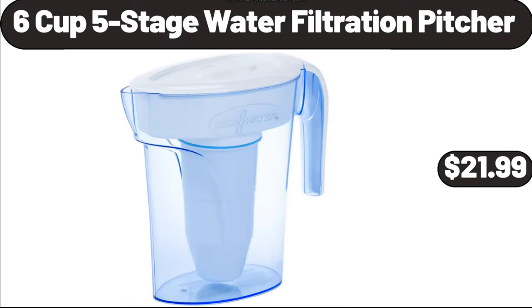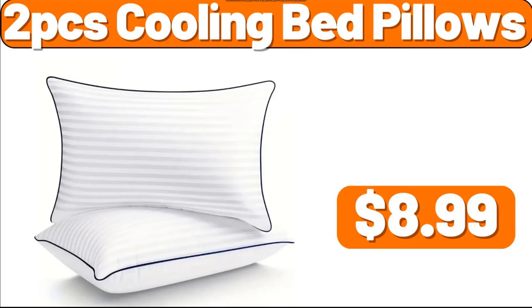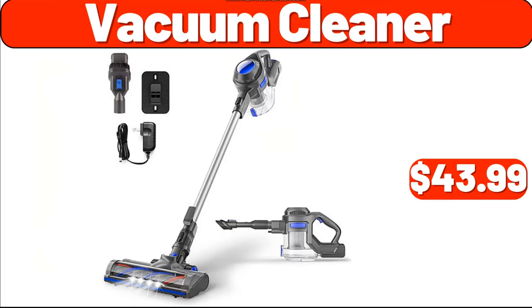6 Cup 5 Stage Water Filtration Pitcher, $21.99. Small Space Heater Portable, $54.99. 2 PCS Cooling Bed Pillows, $8.99. Wall Hook Self Adhesive, $2.99. Vacuum Cleaner, $43.99.